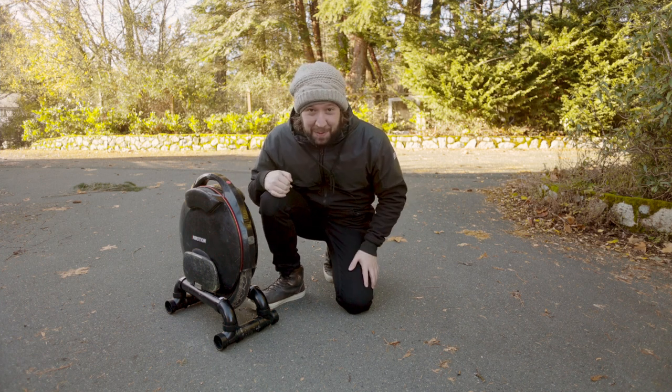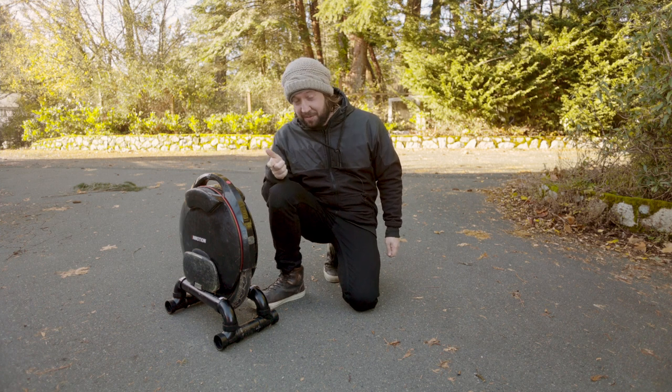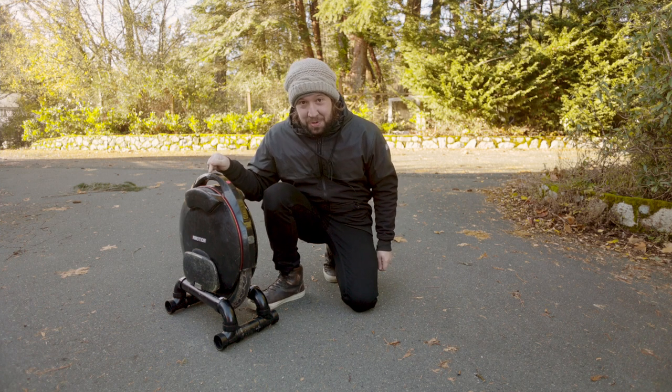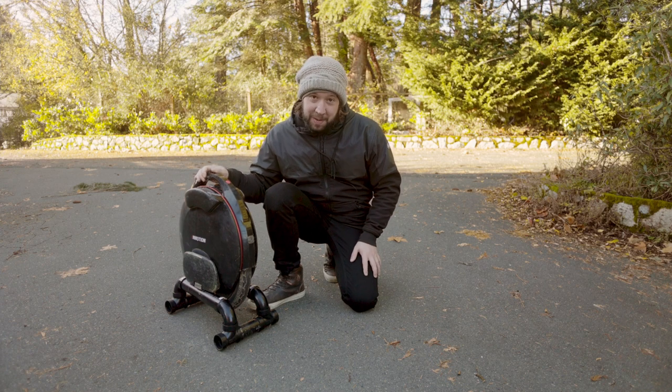Hey guys, Landon is back with another video. So today we're going to be doing a range test on the feisty little InMotion V8F. So enough chit-chatting here, we can talk on the ride.